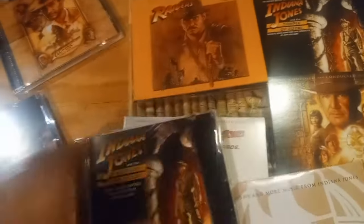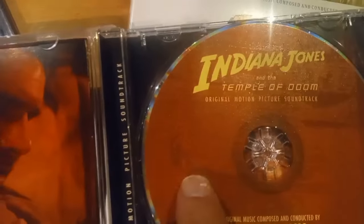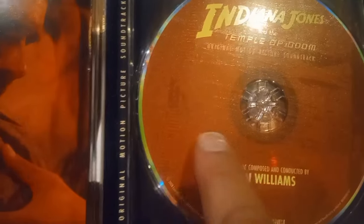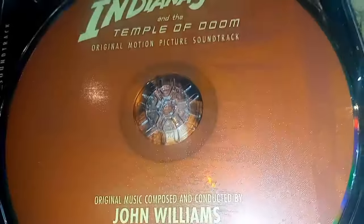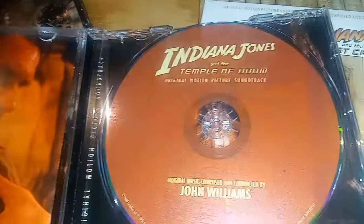On the Temple of Doom disc, you can just barely make it out — there's a figure, very faint. It's Molar Ram fighting on the bridge. Kind of lackluster — it would have been nice to just have a clear print of the picture there, but I think they were trying to keep it close to the Dial of Destiny style.